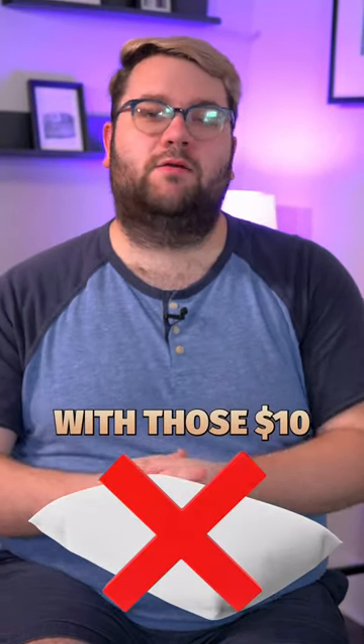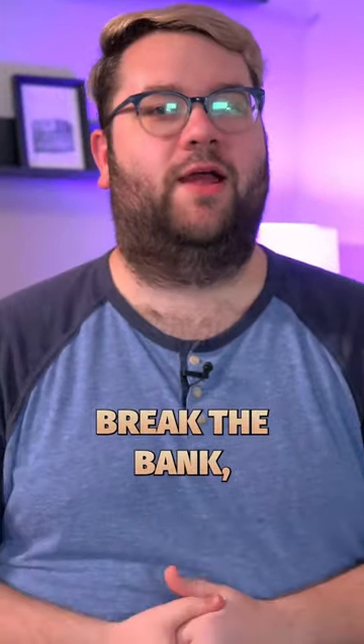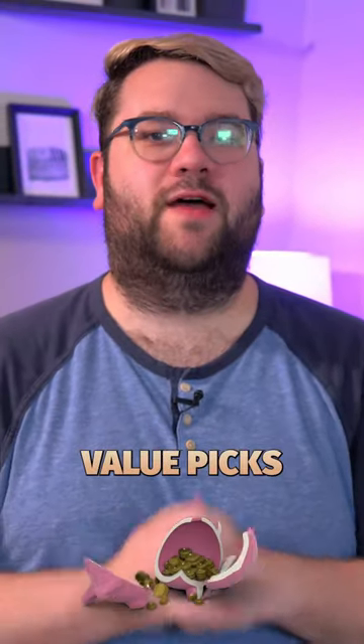If you're done with those $10 bin pillows that go flat after a couple of weeks, but don't want to break the bank, I've got three really good value picks just for you.